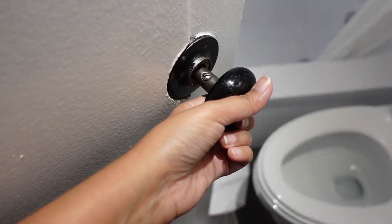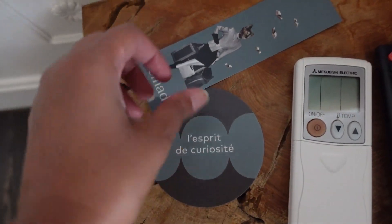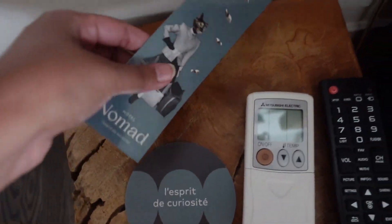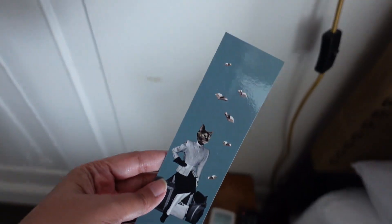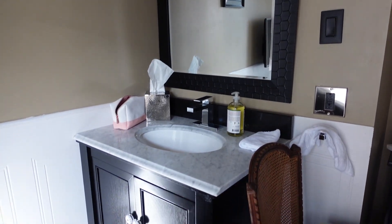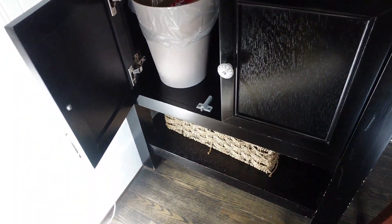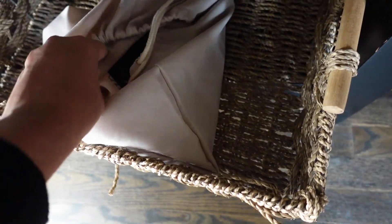There are some toiletries — shampoo, shower cap, and one shower gel — a little towel and bath towels, and one extra toilet paper roll. The door handle comes off so I didn't dare to lock it. The bedside table is a tree stump with a coaster, and there is a bookmark which I'm totally taking home. There is also a hand-distressed piece of décor.